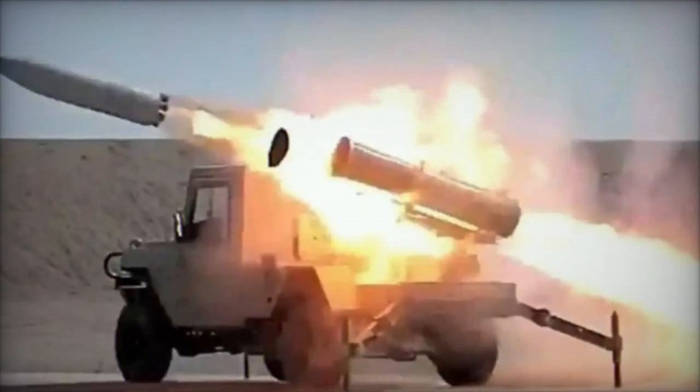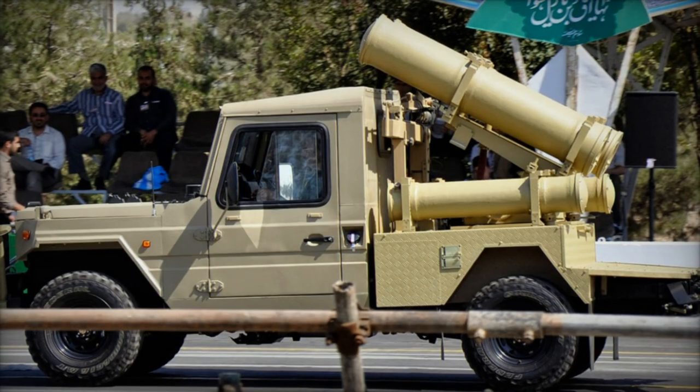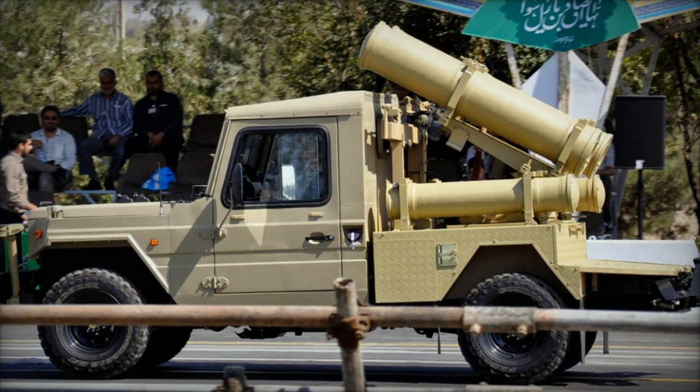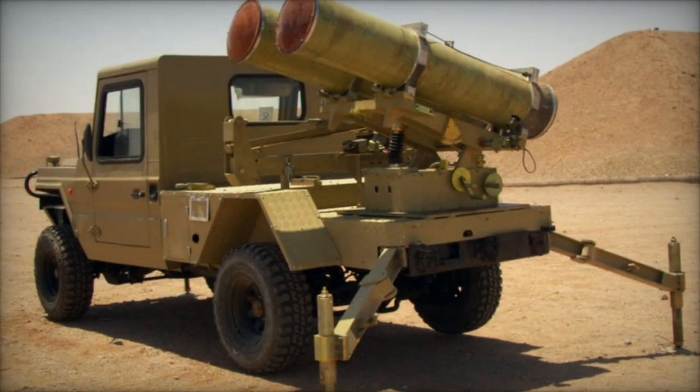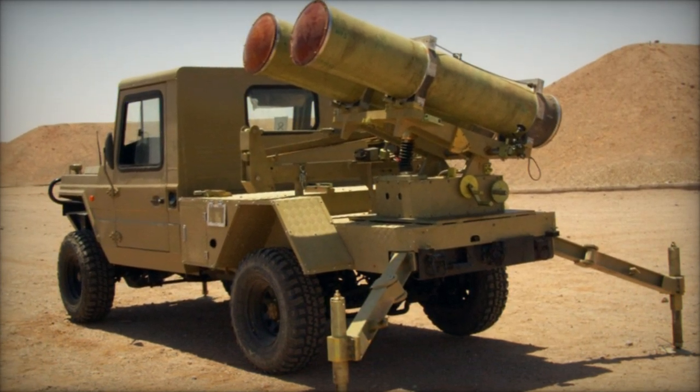The Falik 2 rocket, developed in the 1990s by Shahid Baghari Industries — a part of Iran's aerospace industries organization — is a second-generation unguided 333mm rocket system. It is launched from a single-tube type launcher mounted on a vehicle chassis, similar to systems like the Shaheen 1 and Shaheen 2.